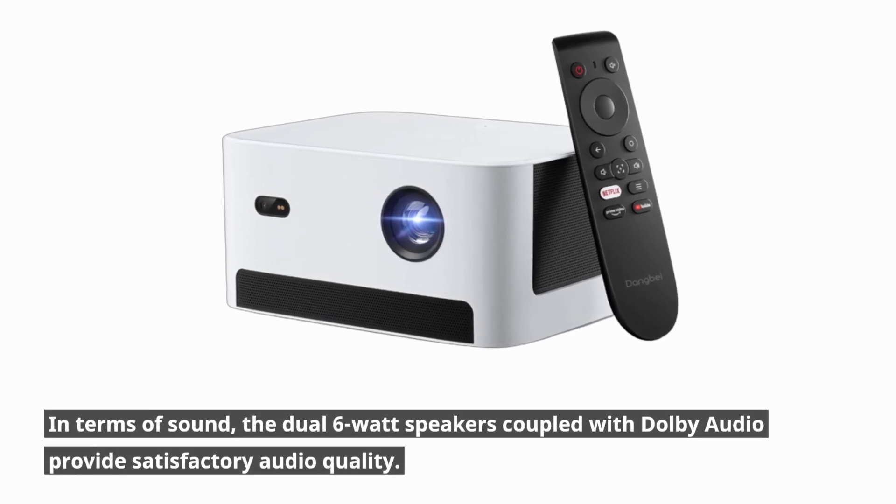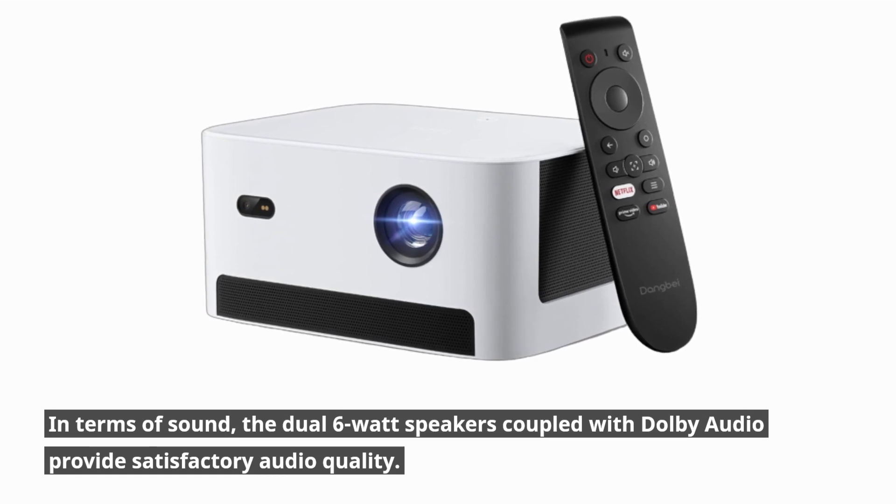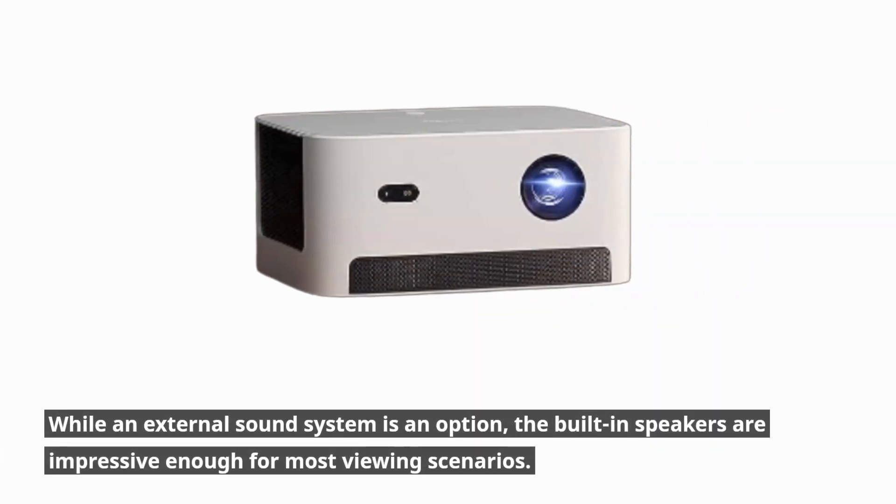In terms of sound, the dual 6-watt speakers coupled with Dolby Audio provide satisfactory audio quality. While an external sound system is an option, the built-in speakers are impressive enough for most viewing scenarios.